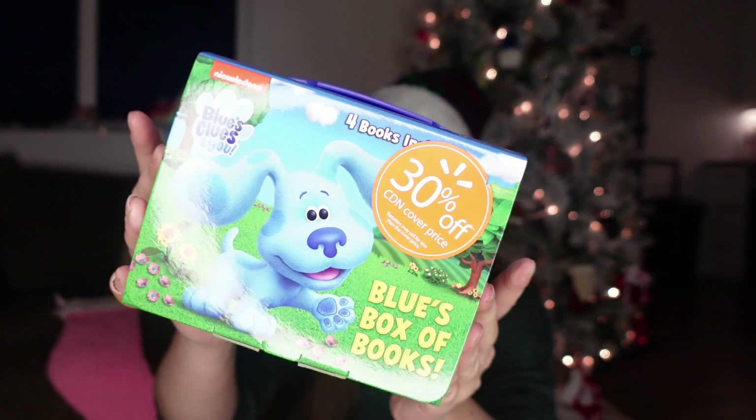I saw this four-in-one case of Blue's box of books and I just had to get it for her. They're educational books, so I really think they'll help her development. And she freaking loves Blue's Clues. There's Count with Blue, Feelings with Blue, World of Colors, and ABCs with Blue. I think she'll really love these and they'll be helpful since she loves counting and her ABCs.